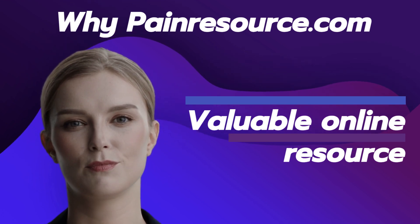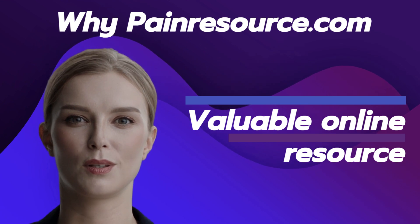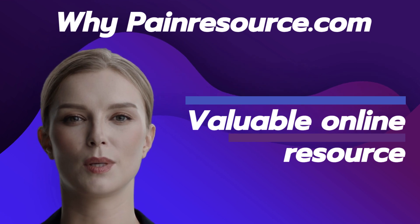PainResource.com is a valuable online resource for individuals seeking information and support for chronic pain. Here are some reasons why PainResource.com is a beneficial platform.